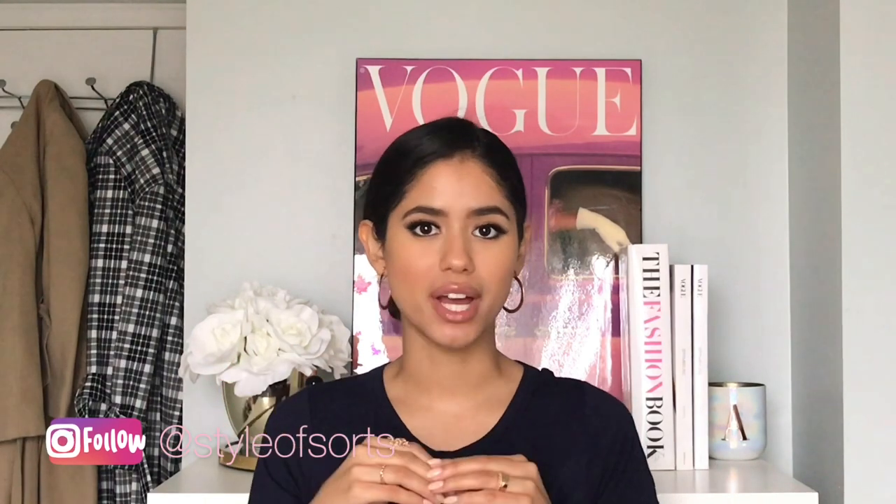Hey friends, welcome back to another video. My name is Alexis Lopez. If you're new here, welcome to my channel. For today's video, we're going to be talking about all of 2019's spring trends that you're seeing on the runway, in magazines, worn by your favorite celebrities — you're seeing them everywhere in stores, retail stores, high fashion, street fashion, fast fashion, everywhere. We're going to touch on trends that make you feel chic, confident, and fun to play around with. We're also going to dabble into the trends I'm not too fond of.